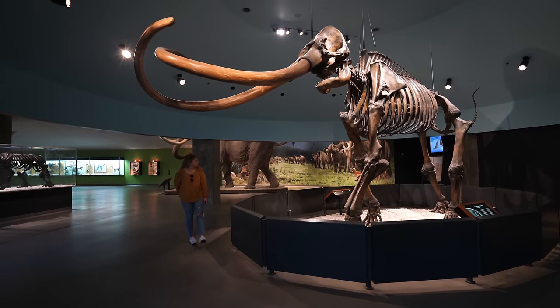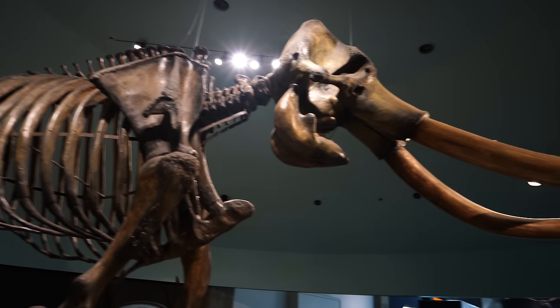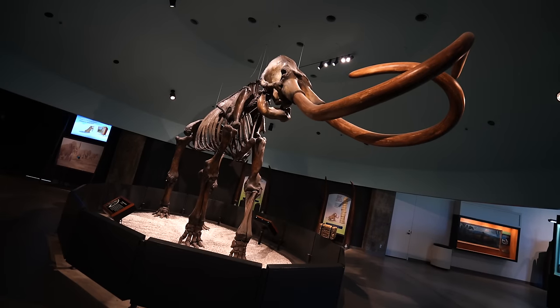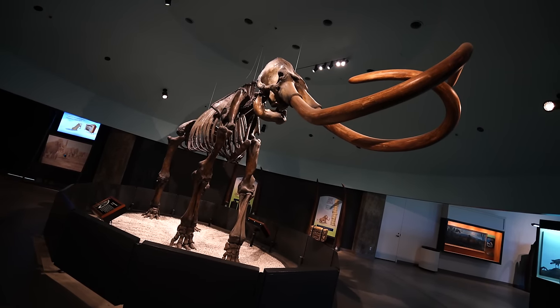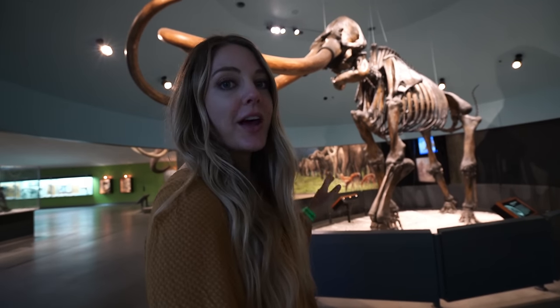By far the most visited exhibit is the huge Columbian mammoth they have on display. This is truly an amazing thing to see in person as this animal was massive — and it's considered average size.